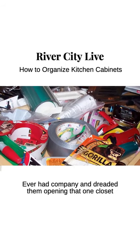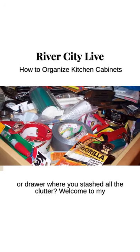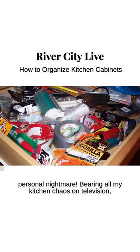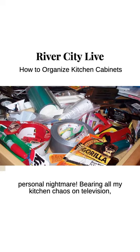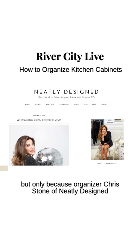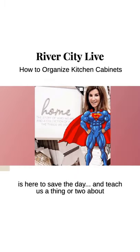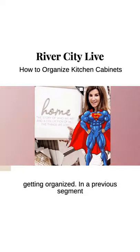Ever had company and dreaded them opening that one closet or drawer where you stashed all the clutter? Welcome to my personal nightmare — bearing all my kitchen chaos on television. But only because organizer Chris Stone of Neatly Designed is here to save the day and teach us a thing or two about getting organized.